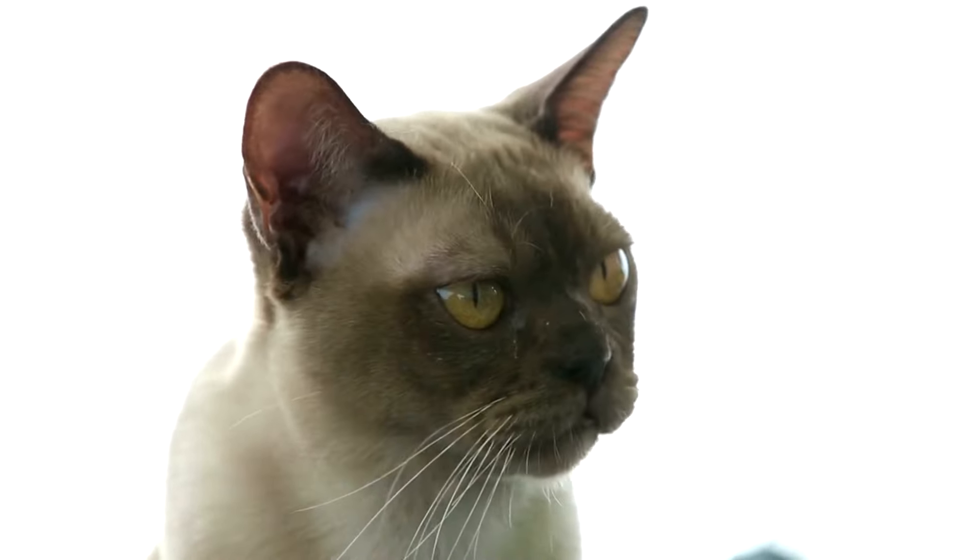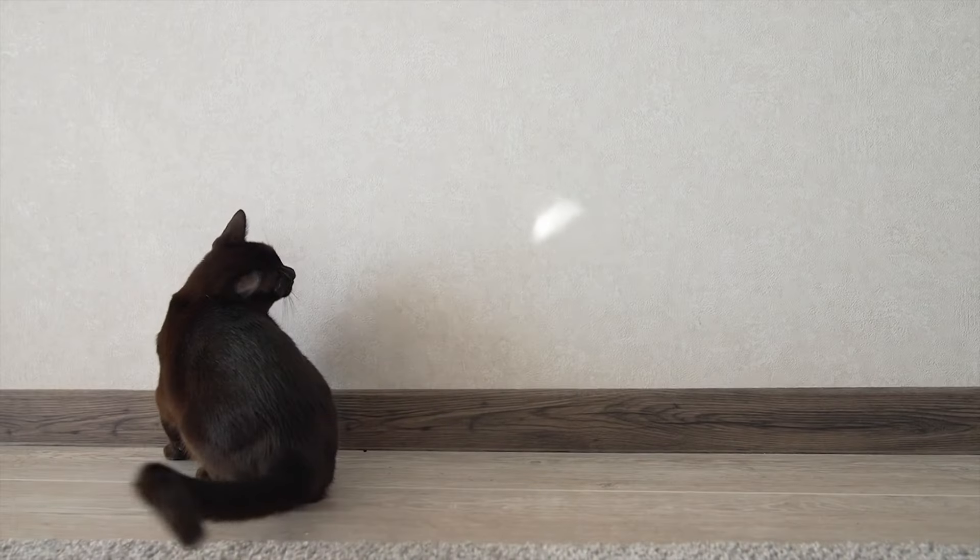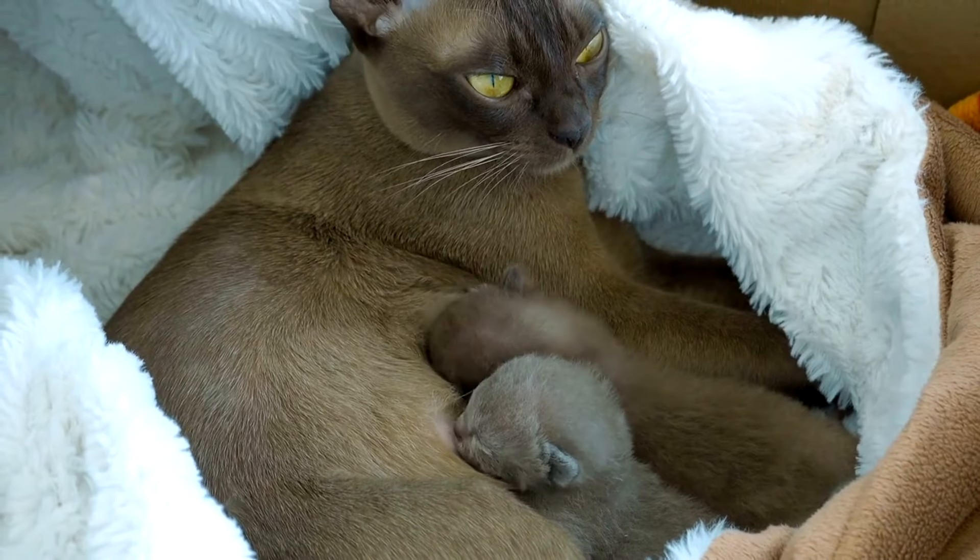Coming in at number 18 is the Burmese cat. These kitties are very social and love to chat. They're like furry little gossip queens.